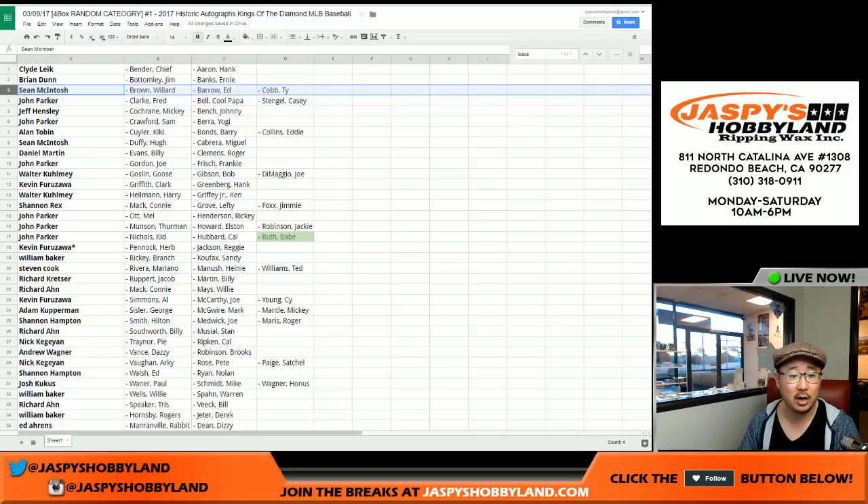So Clyde, Brian, Sean, John, Jeff — these are all your players you should be able to see on your screen right there. I know Kev California is here. You got Hank Greenberg, Clark Griffith. There's Rex — there's your players: Lefty Grove, Jimmy Foxx, Connie Mack. Reggie Jackson, Herb Pennock for Kev California's last spot mojo.